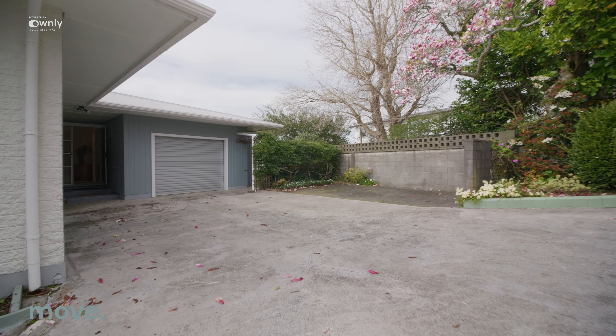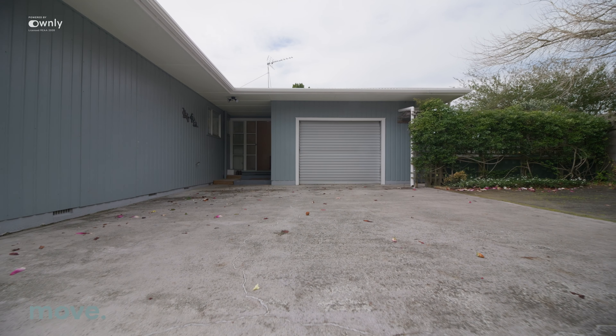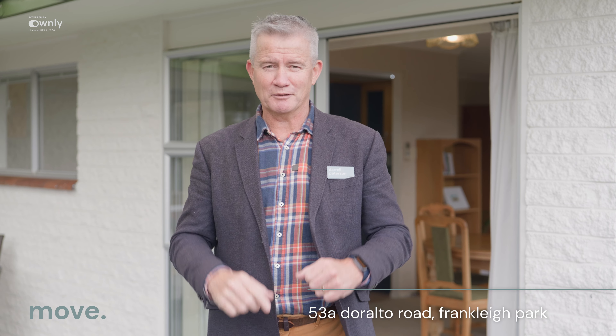One other thing I have to mention is the off-street parking — ample off-street parking. Space for a boat, camper van, trailer, spare cars, the kids' cars, the grandparents' cars. It's all here. Lots to say, lots to show you. You'll love this home. My name is Daryl Patterson. I cannot wait to welcome you home.